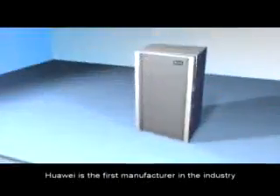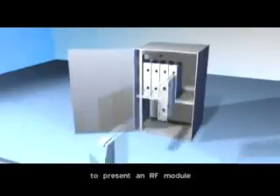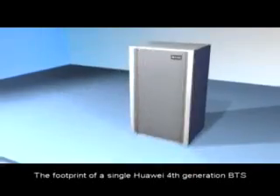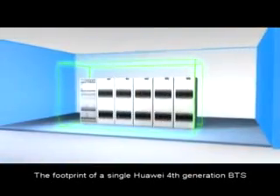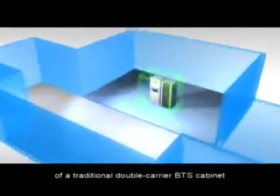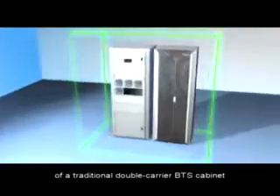Huawei is the first manufacturer in the industry to present an RF module supporting multiple GSM and UMTS carriers. The footprint of a single Huawei fourth generation base station embraces six times the capacity of a traditional double-carrier base station cabinet.